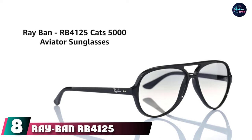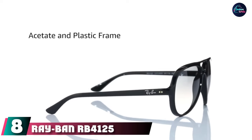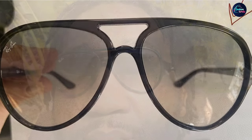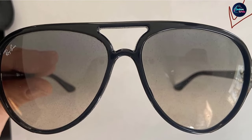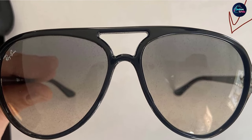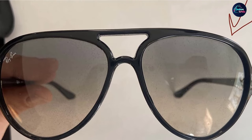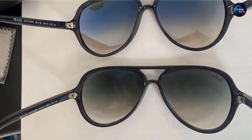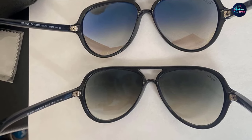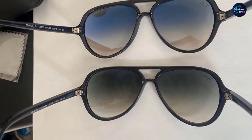The number eight position is held by the Ray-Ban RB4125 Cats 5000 Aviator Sunglasses. Our favorite look is the classic green and gradient brown blend, which really helps bring out the features into full view. It's a durable plastic frame and lens combo, non-polarized and with 100% UV protection — though, as with many Ray-Bans, that protection is a coating, so be careful when cleaning. With a 59mm width, you'll get that signature aviator size, a masculine feel, and an all-inclusive case to keep them safe.